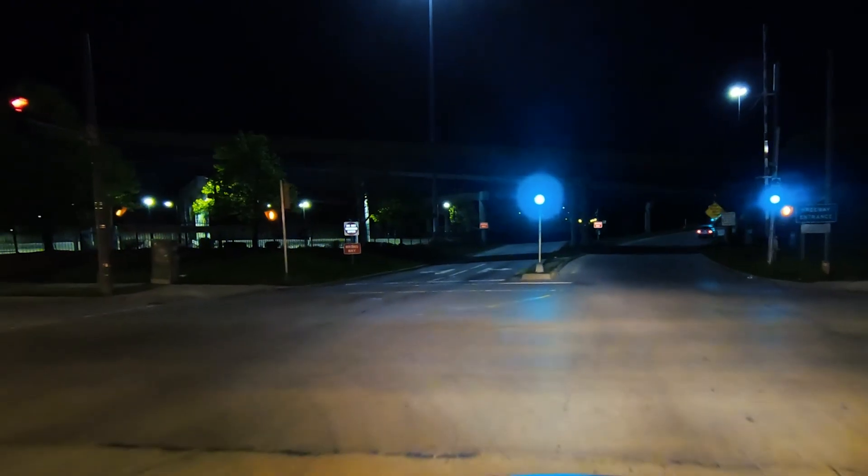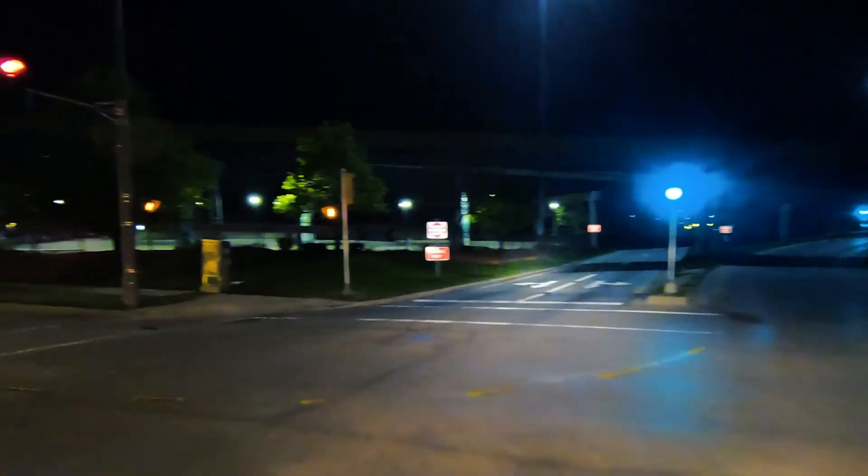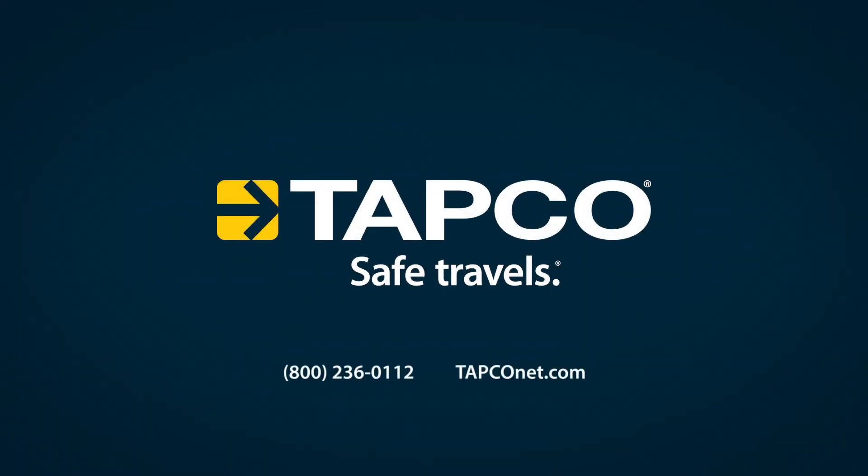Tapco LegendViz traffic signs can help. To learn more or request additional information, visit us at tapconet.com.